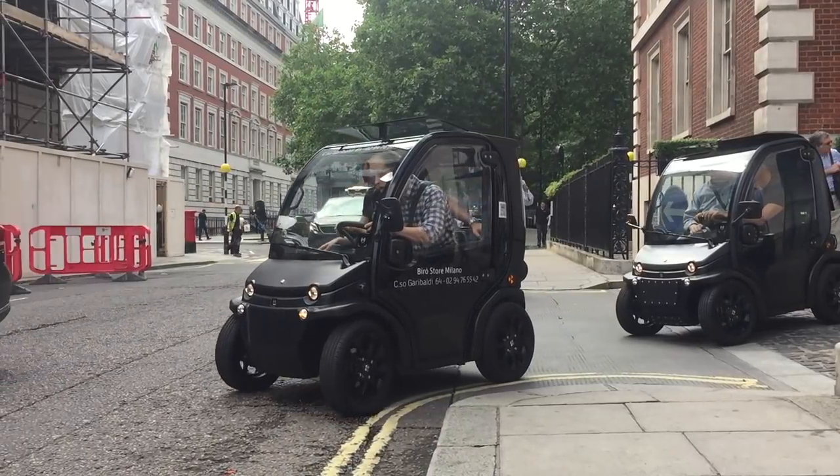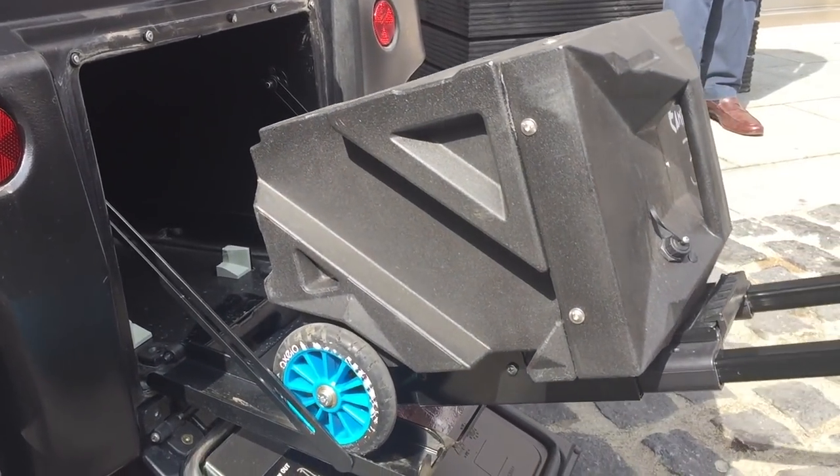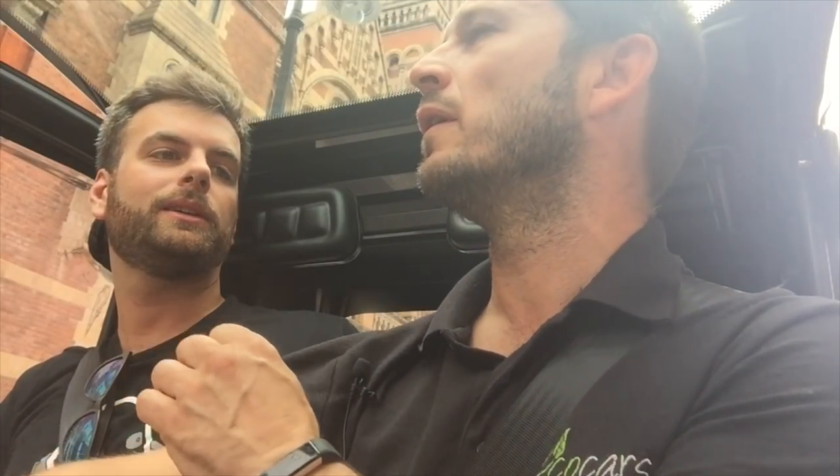By now I was really ready to test drive the Biro, and I was joined by Giovanni, one of the team, as we set off around the streets of Westminster. So I'm in the Biro, in the very tight and congested streets of London — Westminster in particular. Giovanni knows all the specs. The battery is 111 ampere hours and gives 100 kilometres of range — more or less 80 miles. That's the big one, positioned behind the seats. The removable one has 35 miles of range and 55 ampere hours of power inside.